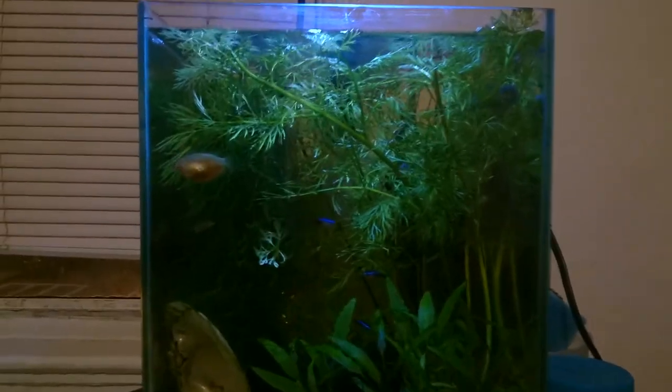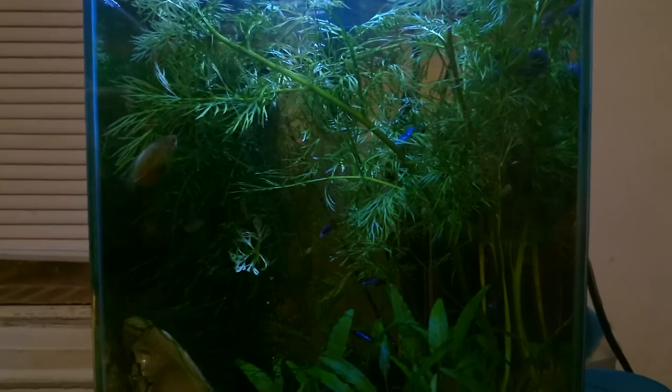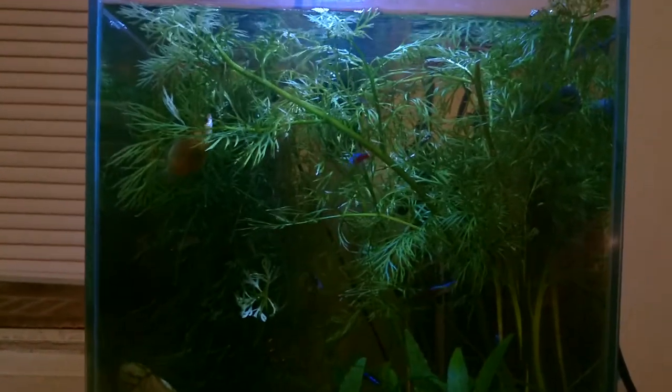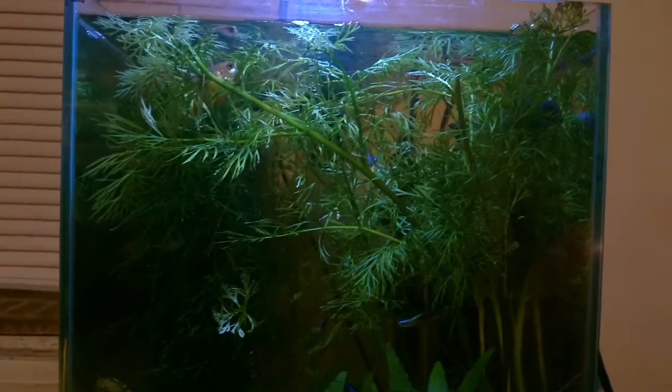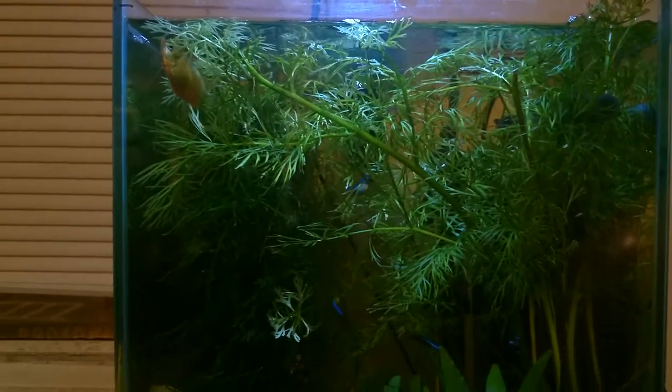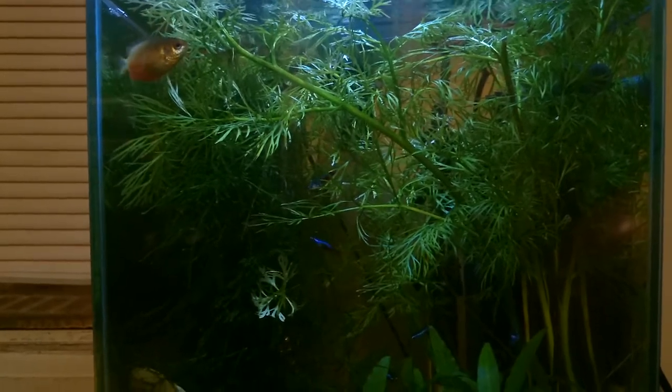Hey YouTube, I decided to take a video — I haven't done one for a couple weeks now. I just fed the tank so everything's pretty active and swimming around. There's a couple of pellets still floating on the water and some down on the gravel, so the fish and the shrimp are all out kind of looking for food right now.